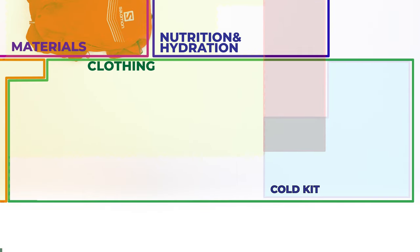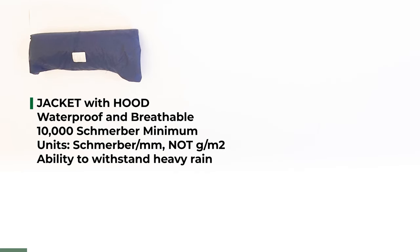First out of the four sections is clothing. This is the longest and most complicated section — follow along and it should make more sense afterwards. The clothing section covers items you wear on your body, either your top, bottom, or externals. Mandatory items for your upper body start with the waterproof jacket with hood. The requirement is 10,000 Schmerber — sometimes the unit is expressed in millimeters — meaning the material can withstand 10,000 millimeters of water over a day before penetrating, or in easier terms, strong enough to withstand a heavy rainstorm for a full day.